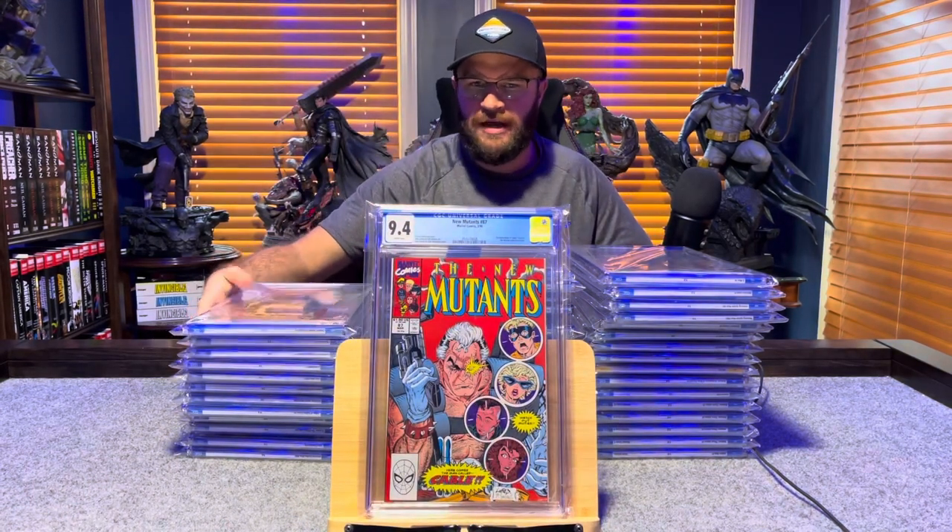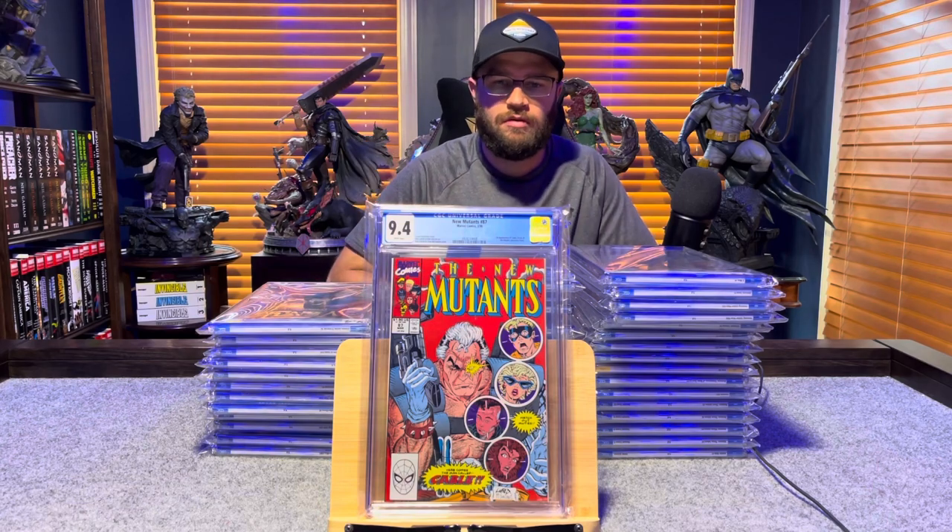New Mutants number 87, first appearance of Cable — 9.4, white pages.